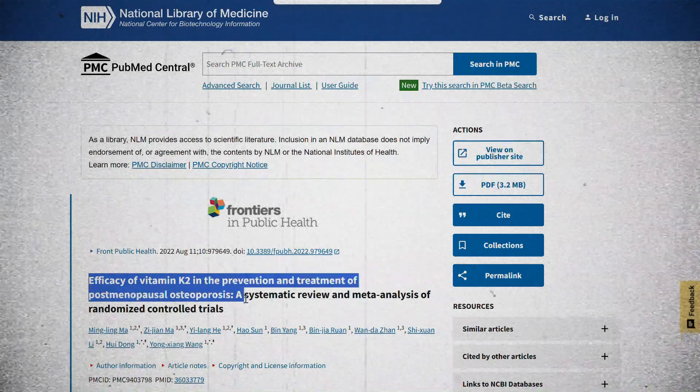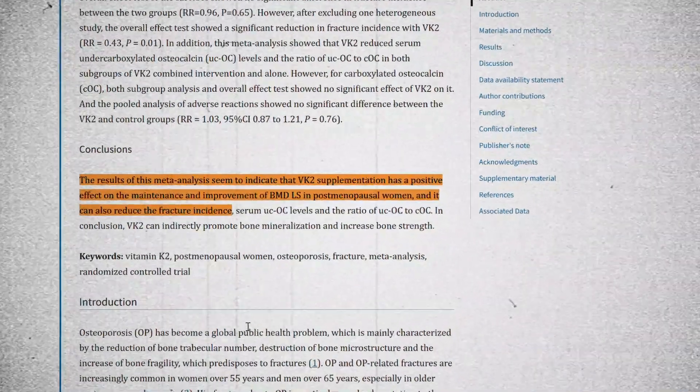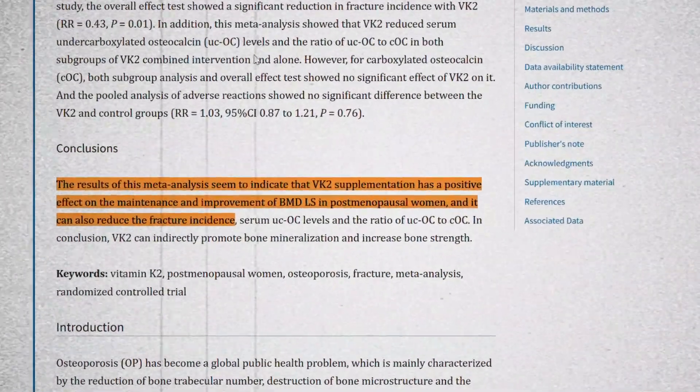Some studies even link higher K2 intake to fewer deaths from heart disease. But there are clinical trials as well. Early results, especially in groups like postmenopausal women, hint at improvements in bone density and markers of bone health when K2 is added alongside vitamin D. This growing level of evidence — early yes, but nonetheless promising — is what fuels the confidence that you see online.